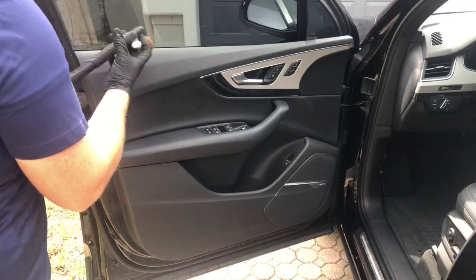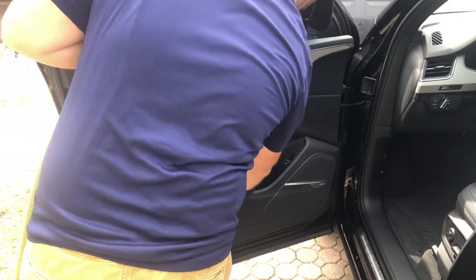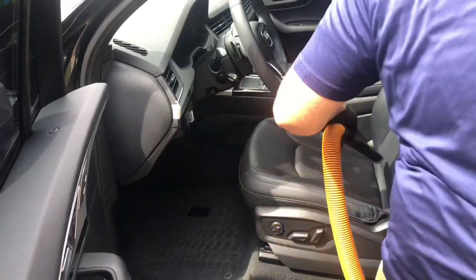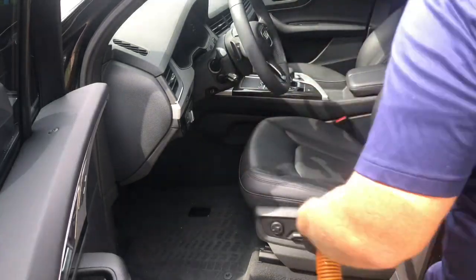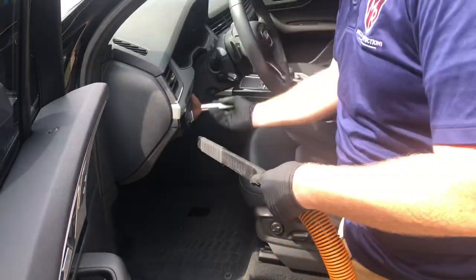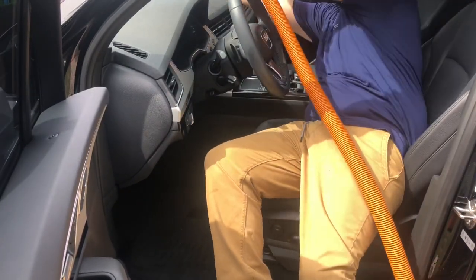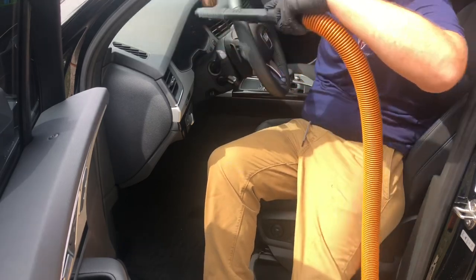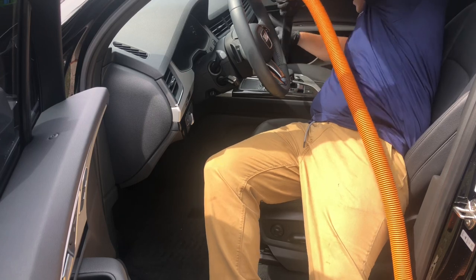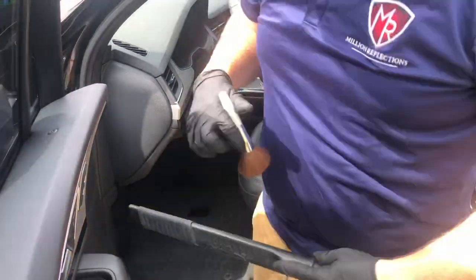Now we're going to hit some interior work. I'll show you exactly how I prepare the interiors for whatever detail spray I end up using. I use detail sprays in my business — they do provide protection and enhancement. You can see my little brush over there — it's legitimately a makeup brush. I'm getting to the point where I don't really buy detail brushes anymore, but I'll make a video on that in the future.